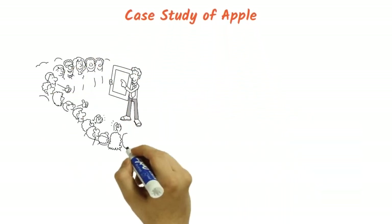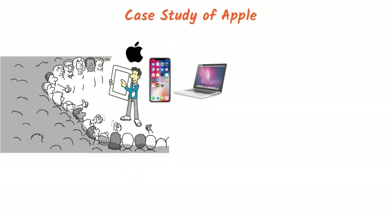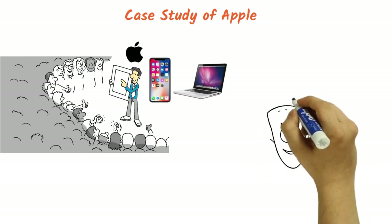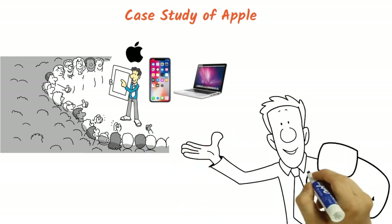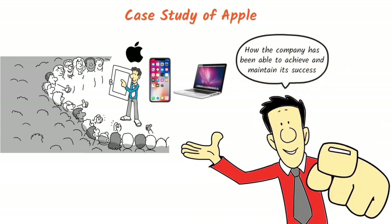Welcome to our video on the case study of Apple. Apple is one of the most successful companies in the technology industry, and its products, such as the iPhone and MacBook, have become iconic around the world. In this video, we will examine some of the key points covered in Apple's case study and discuss how the company has been able to achieve and maintain its success.